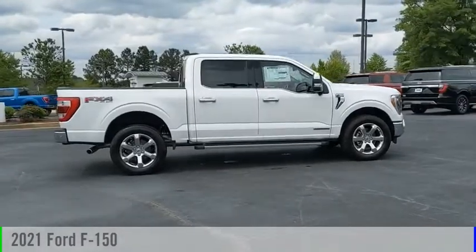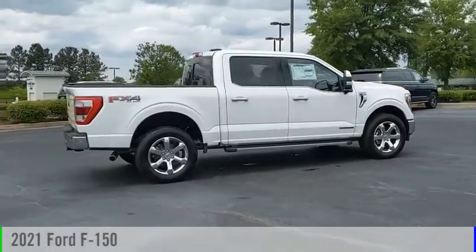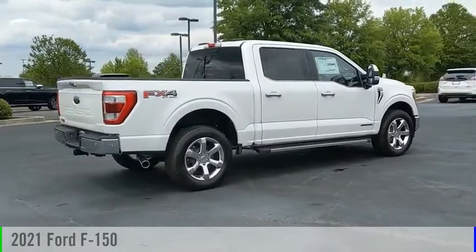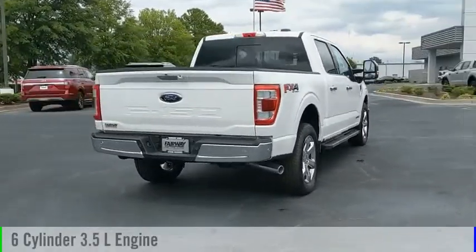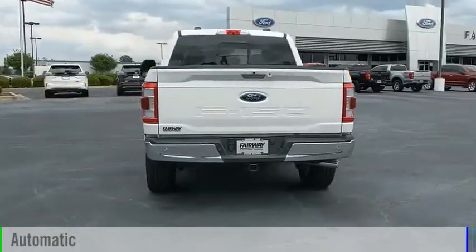Looking for the right vehicle? Check out the 2021 F-150. This vehicle is powered by a four-wheel drive, six-cylinder, 3.5-liter engine, and comes with an automatic transmission.